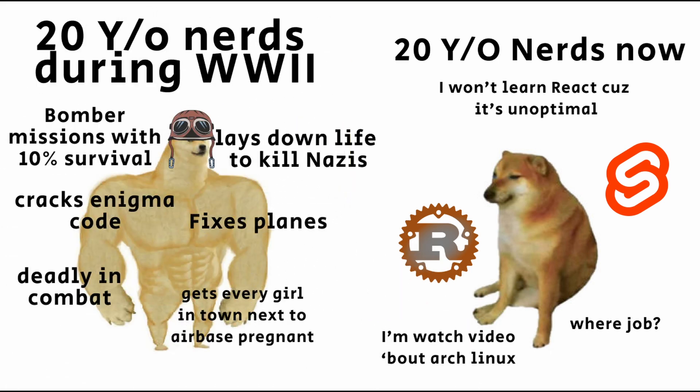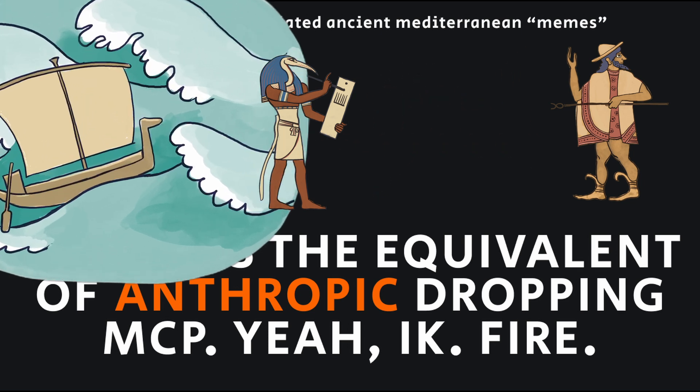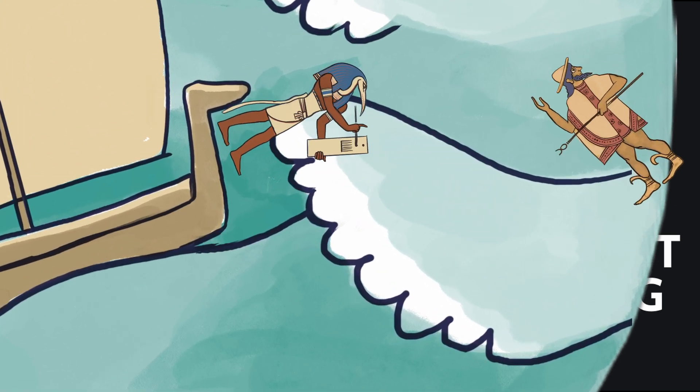Grape Nuts is also credited as the first widespread product to use a coupon-based promotion scheme, when the C.W. Post Company offered a penny-off coupon to get people to try their new cereal.